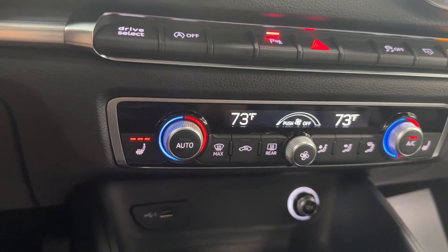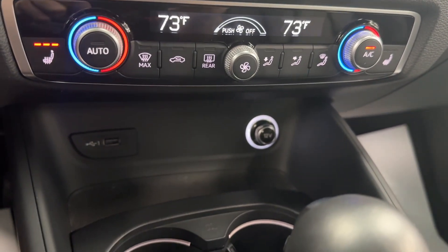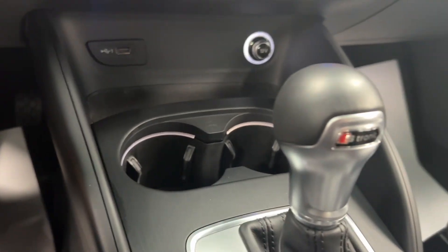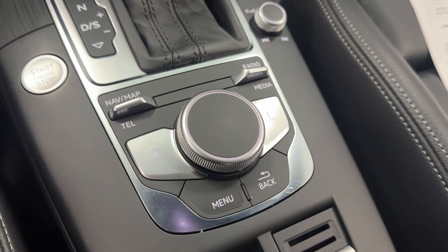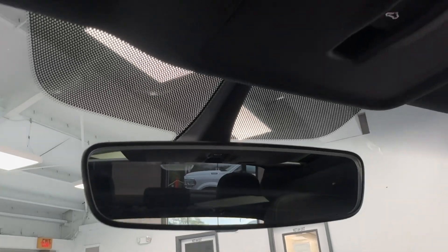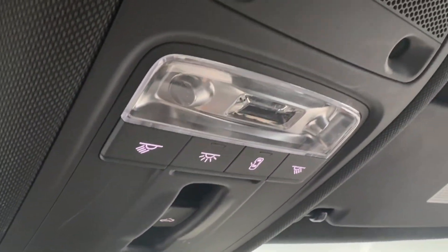Making our way down to our climate control, you can see this vehicle is equipped with heated front seats. Charging down below includes a 12-volt outlet, a USB, two cup holders, and of course our nice leather-wrapped shifter with manual shift mode, along with all your controls for your center display. Bringing our attention up top, we do have that auto-dimming rearview mirror and our controls for our sunroof and bright LED map lights.